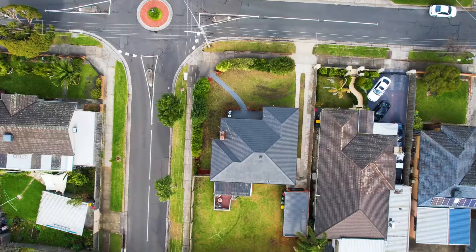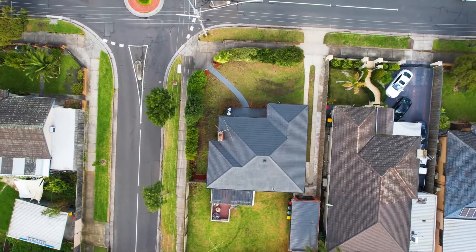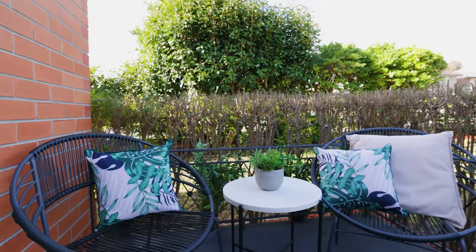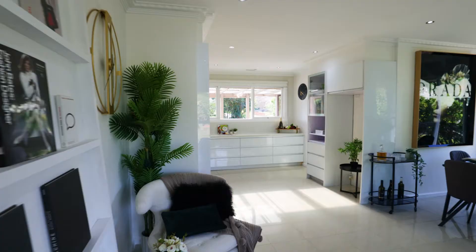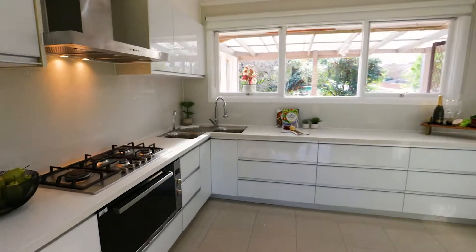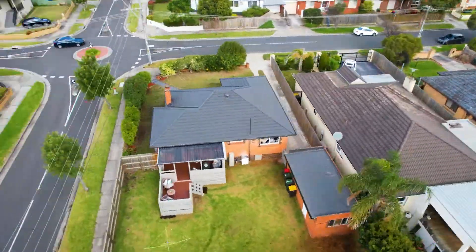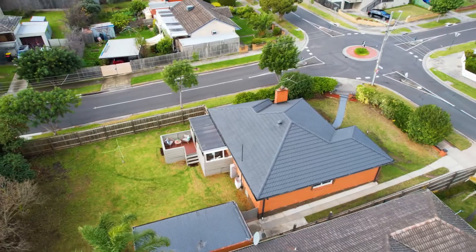Set on a substantial corner allotment of approximately 601 square meters of prime Oakley East real estate, 21 Fairland Avenue is sure to be a hit for all buyers. The property itself is a very clean and neat single story brick veneer home with three bedrooms, two bathrooms and a huge backyard — perfect for families and also with potential for development in the future, subject to council approval.